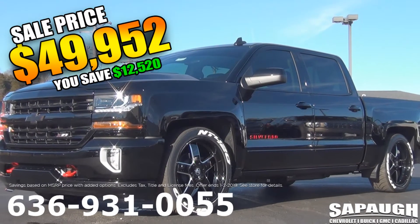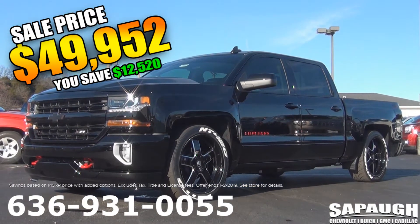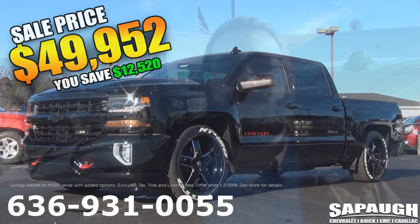We're really excited about this truck and we know you will be too. For more information give us a call at 636-931-0055, or if you want to see more on this truck or all of our trucks, visit StPaul.com.